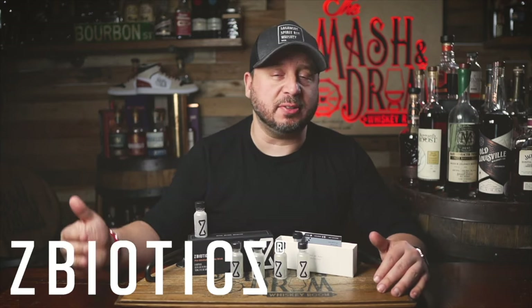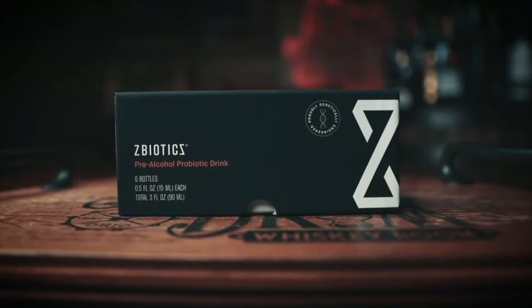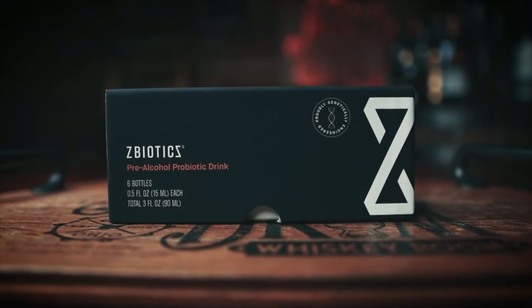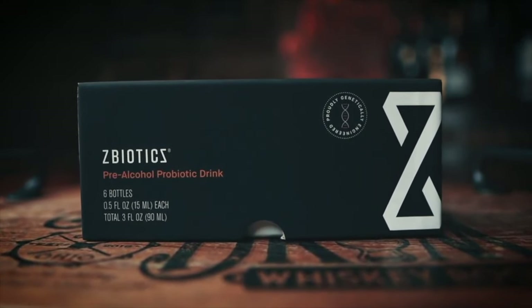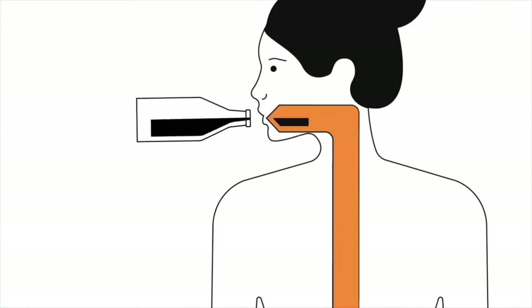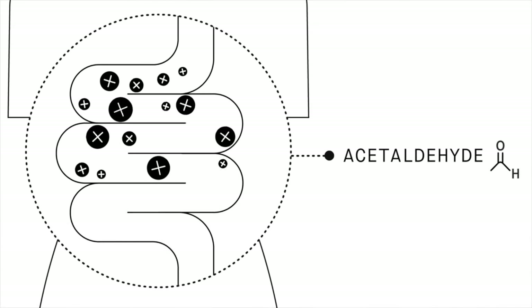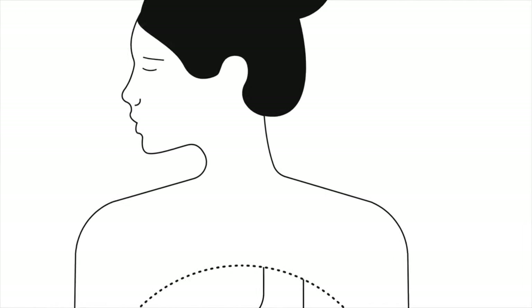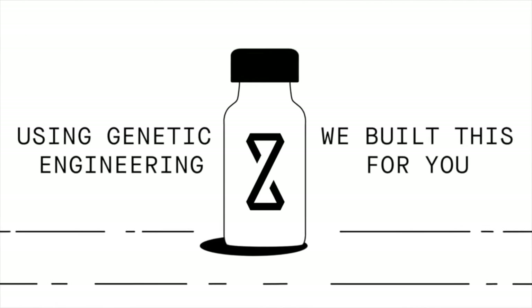That statement is so true, especially at the beginning of each and every year. I do a lot of different barrel picks and I always bring my ZBiotics along with me in my back pocket. ZBiotics was developed by some very smart scientists who knew the real problem is not dehydration — it's actually a byproduct of alcohol that is most responsible for rough mornings after drinking.